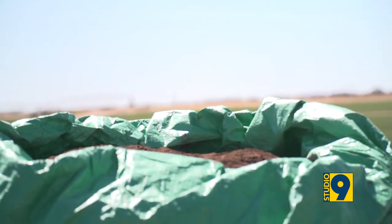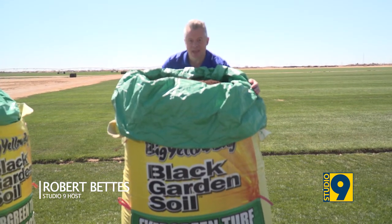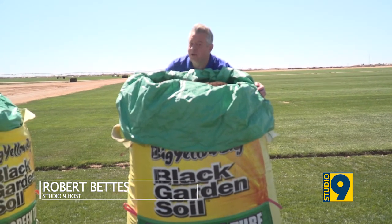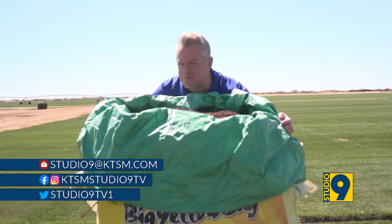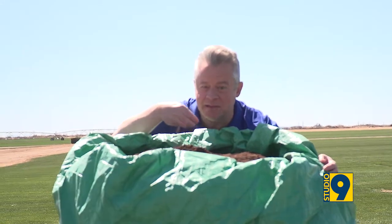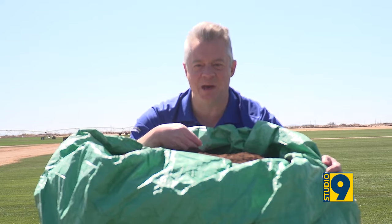Oh, what is that smell? I'll tell you what that smell is. It's the smell of springtime in the air. And everyone who knows me knows that I love to spend time in my garden. I love my plants, and I love my lawn. And I also love my big yellow bag.